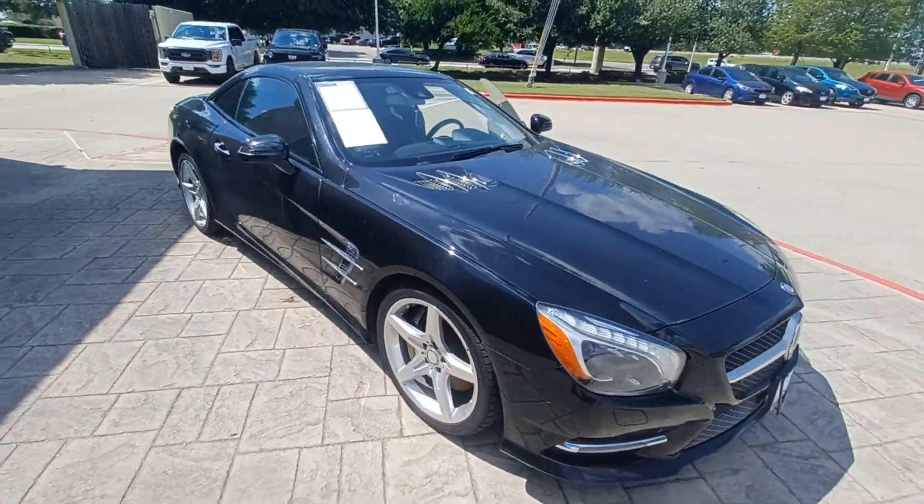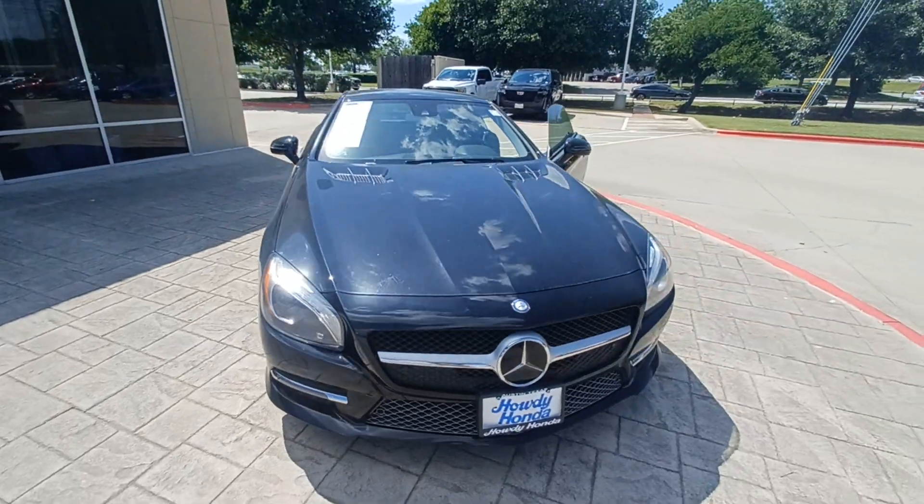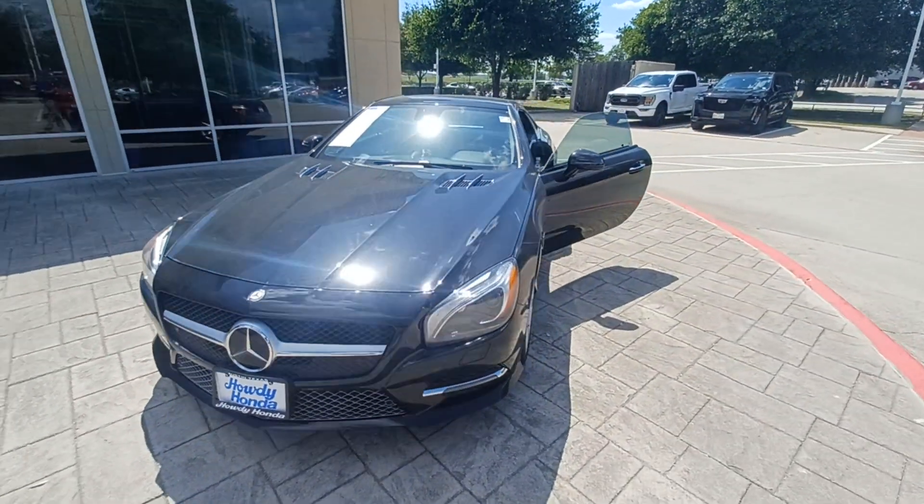And that's my 2015 Mercedes-Benz SL400 Roadster. I'm Jason down at Howdy Honda. Thank you.